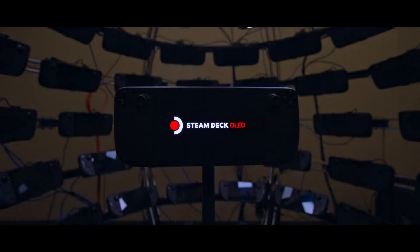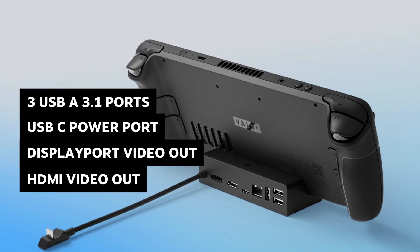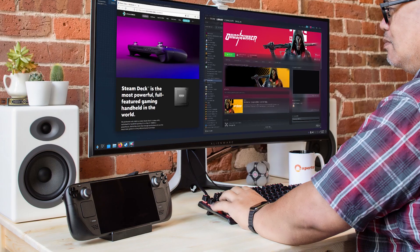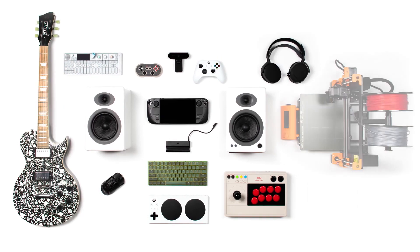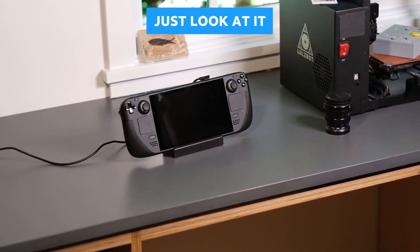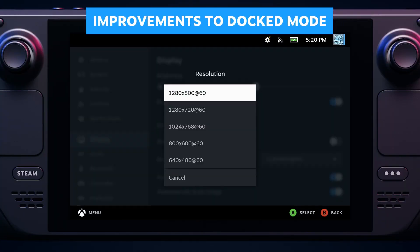You can get the 256-gigabyte Steam Deck LCD for $399, the 512-gigabyte Steam Deck OLED for $549, and the 1-terabyte Steam Deck OLED for $649. As a result of the changes, the 64-gig LCD Steam Deck will drop to $349, and the 512-gig LCD Steam Deck — previously $649 — will drop to $499, giving four different price points to get into the Steam Deck, at least initially. However, I fear the lower ones will go away quite quickly because the OLED is just far, far superior. Finally, there's also a limited edition version of the 1-terabyte model with a translucent shell and a customized carrying case, which will be sold at $679.